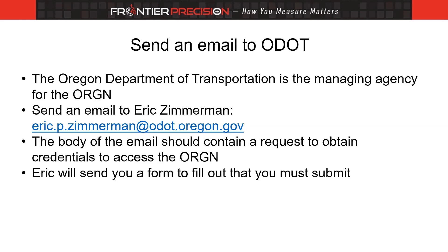The first step is to send an email to Eric Zimmerman at the Oregon Department of Transportation. It should include a request to access the ORGN. Once received, Eric will send a form that needs to be filled out and returned to him. Upon receipt of the completed form, he will send you credentials that will give you access to the system.